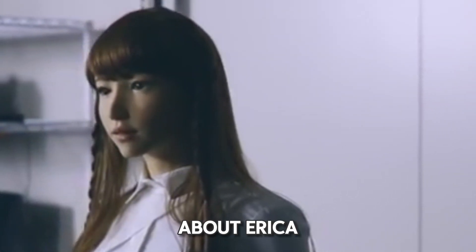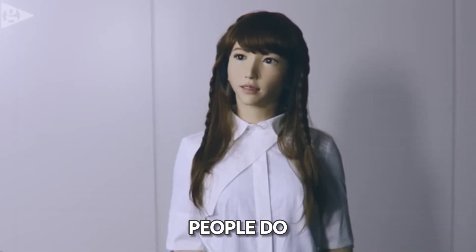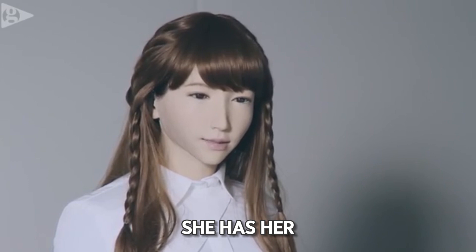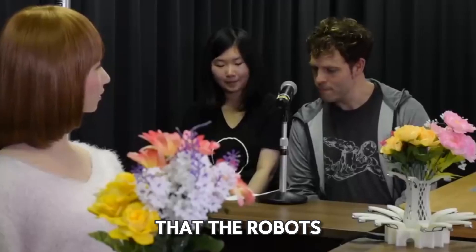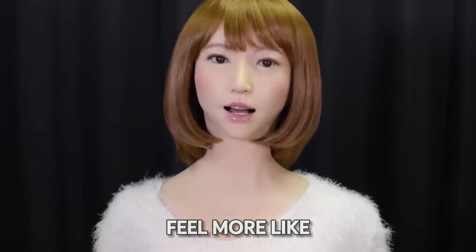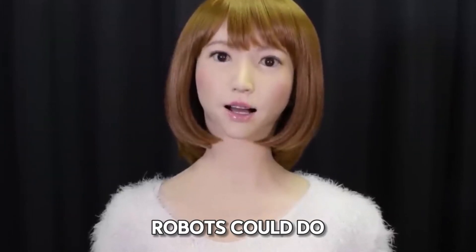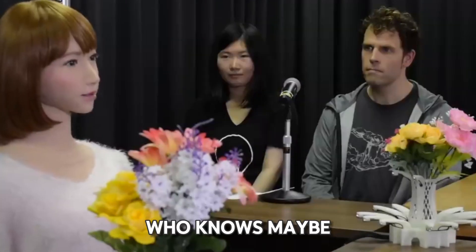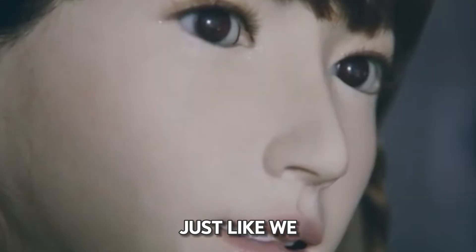What's really fascinating about Erika is her personality. She's into theater and loves watching animated films, just like many people do — it's almost like she has her own likes and dislikes. As technology gets better, Erika shows us that robots can do more than just follow commands; they can start to act and feel more like us. Maybe one day we'll have robots who can laugh, cry, and feel just like we do.